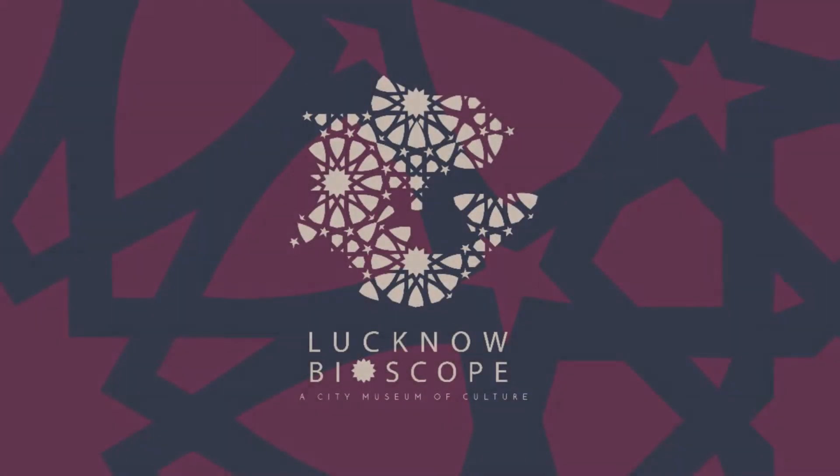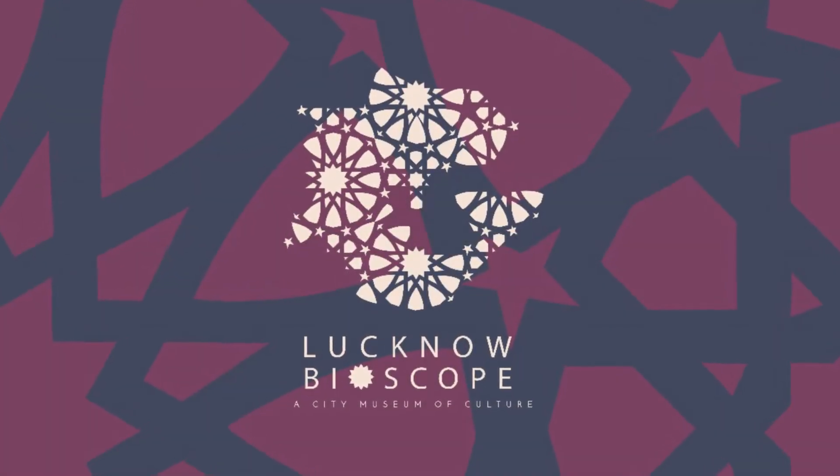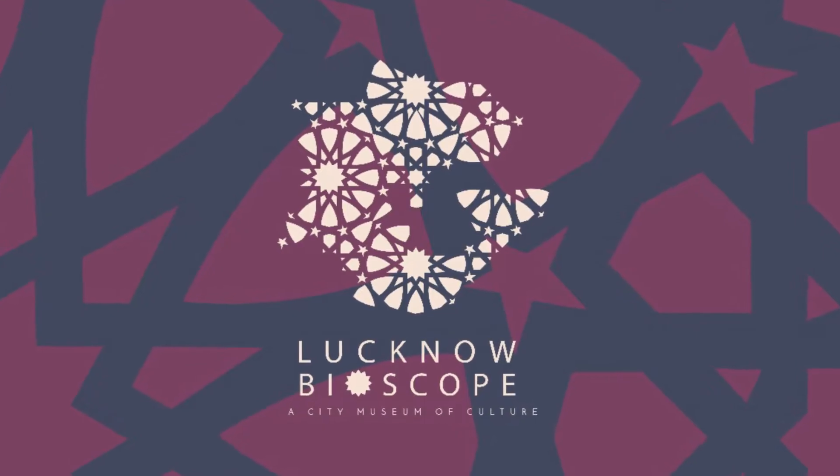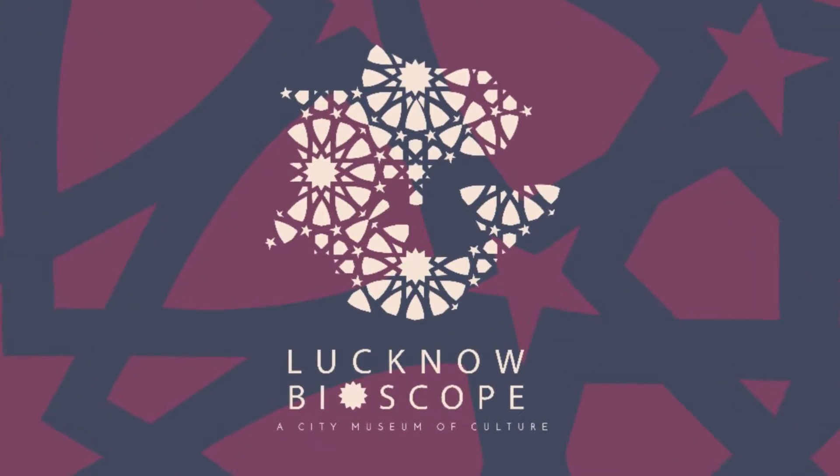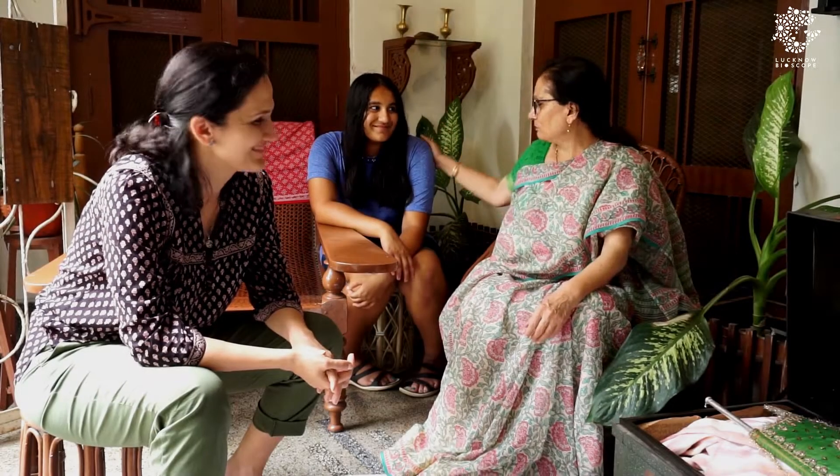Naira has prepared dishes for the sommelier. Naira, come let me show you some of my old things. Are you interested? Very.